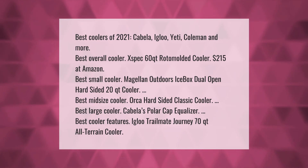Best coolers of 2021 — Cabela's, Igloo, Yeti, Coleman, and more. Best overall cooler: Expekt 60, 20 quarts roto-molded cooler at $215 on Amazon. Best small cooler: Magellan Outdoors Icebox dual open hard-sided 20-quart cooler. Best midsize cooler: Orca hard-sided classic cooler. Best large cooler: Cabela's Polar Cap Equalizer. Best cooler features: Igloo Trailmate Journey 70-quart all-terrain cooler.